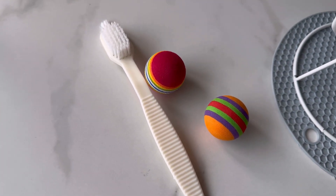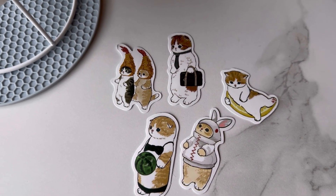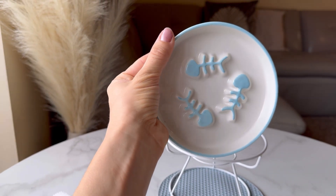With this slow-feeder bowl, you can have peace of mind knowing that your furry friend is enjoying their meal in a fun and engaging way, while also ensuring their health and well-being.